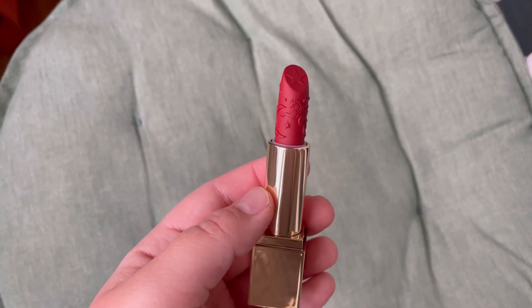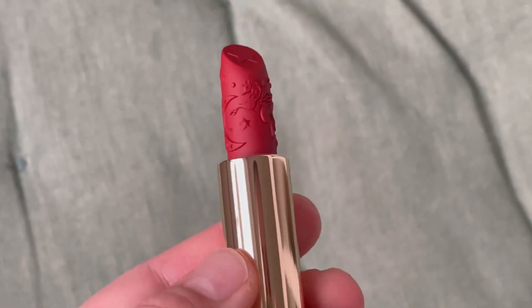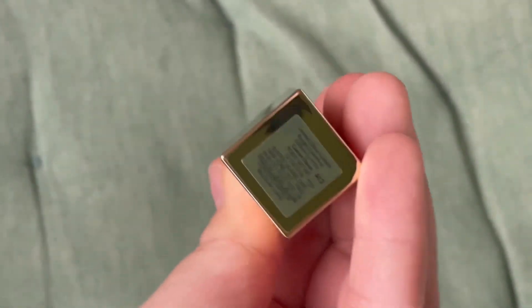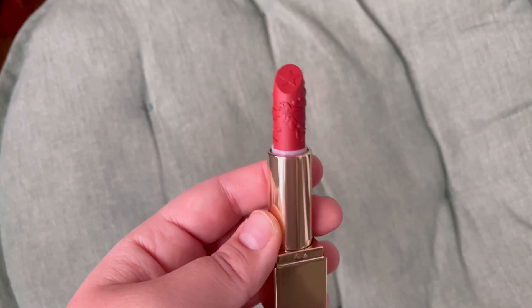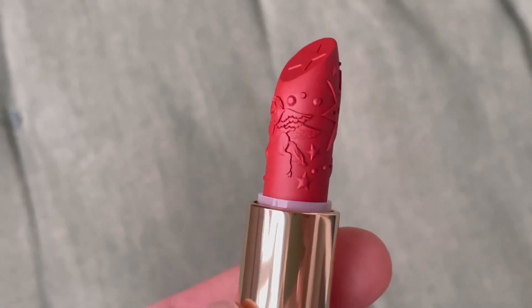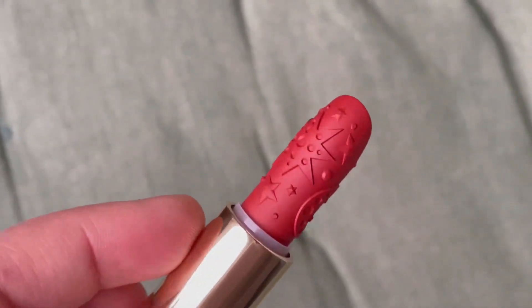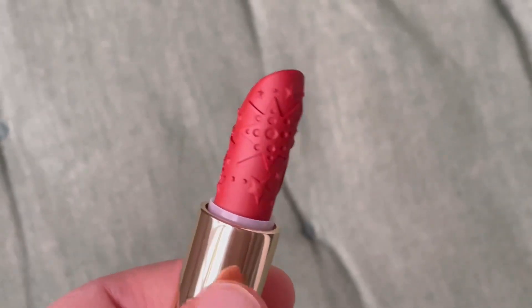This is Constellation Rose, this is Celestial Nude — again the same pattern but it is very, very pretty. Then we have Garnet Desire, which is actually the red lipstick, and it's very beautiful. The last shade is called Shooting Star. I think this will be my favorite — it has that terracotta orange undertone that I always like.